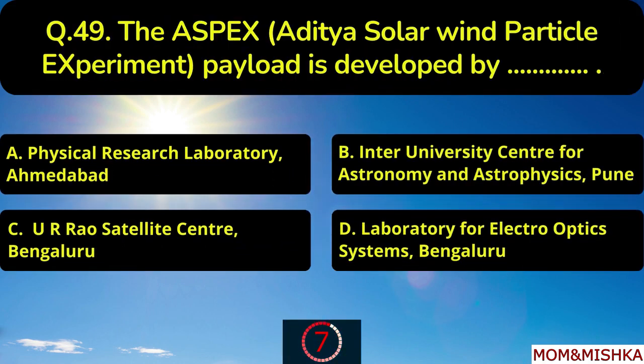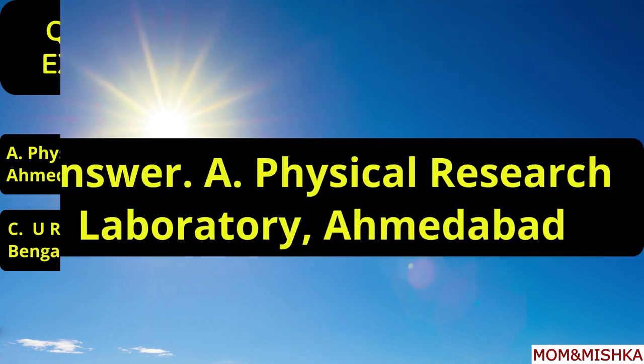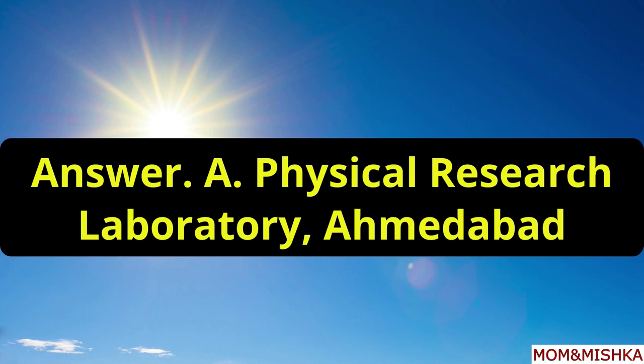The ASPEX payload is developed by blank. Developed by Physical Research Laboratory, Ahmedabad, option A.